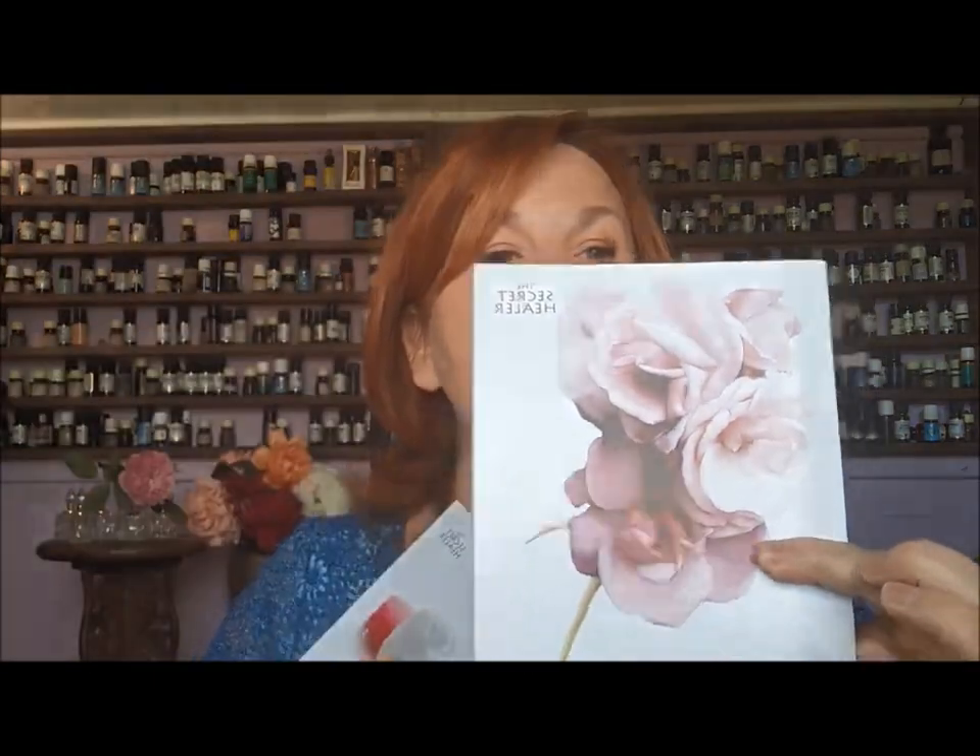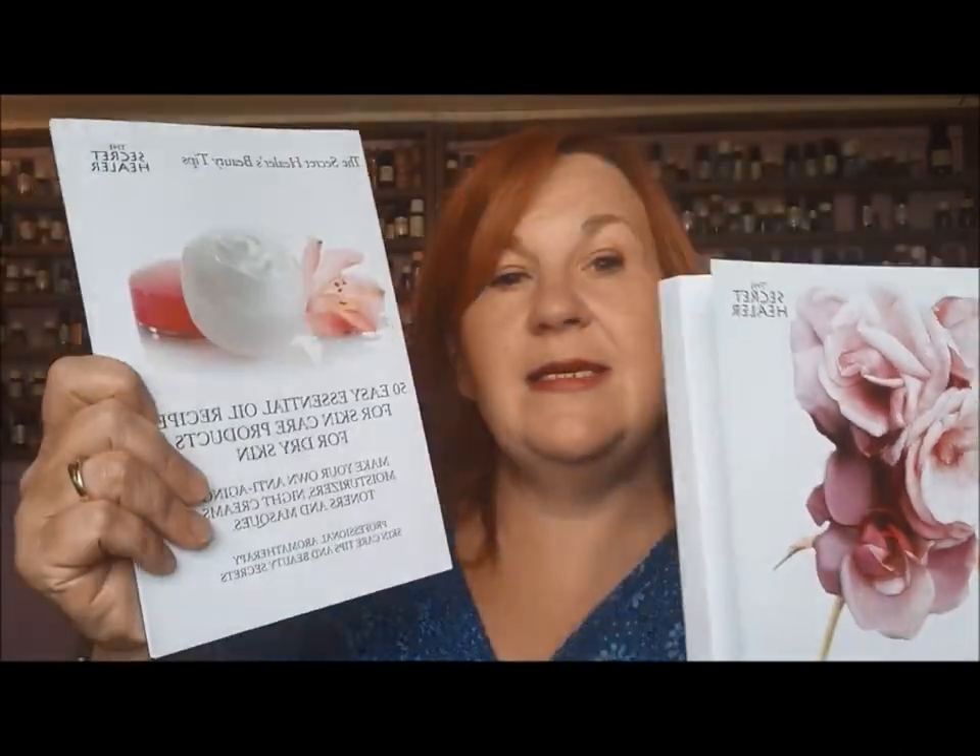Hello, my name is Elizabeth Ashley, the Secret Healer. Welcome to my channel, 'List of Essential Oils and Their Uses.' Today we're talking about what rose essential oil is used for. It's part of a series of videos I've done about rose essential oil benefits, because I am an author of 20 essential oil manuals.